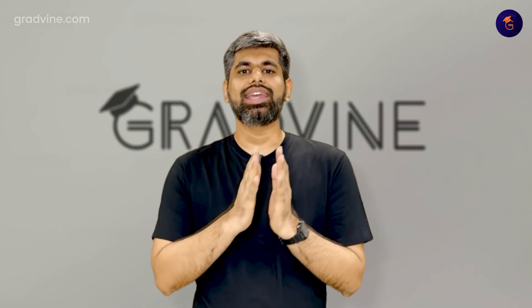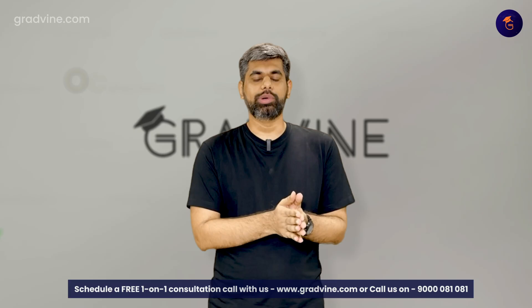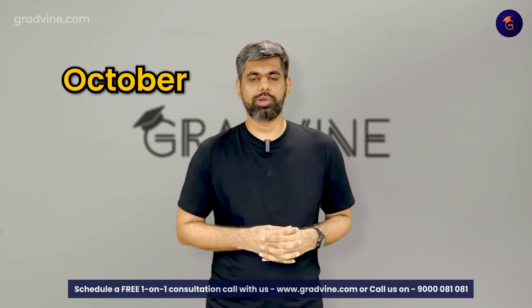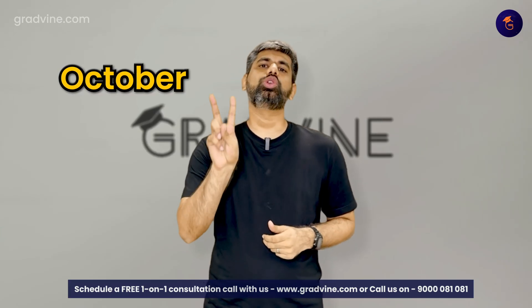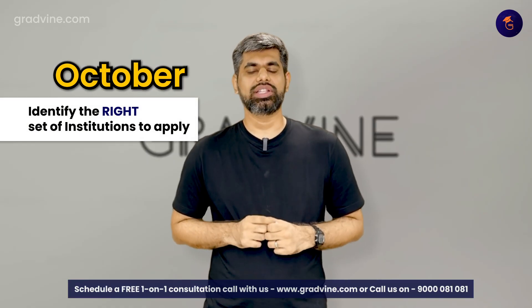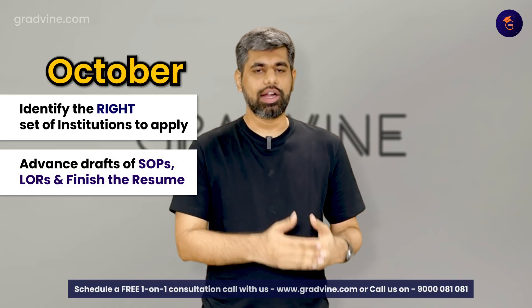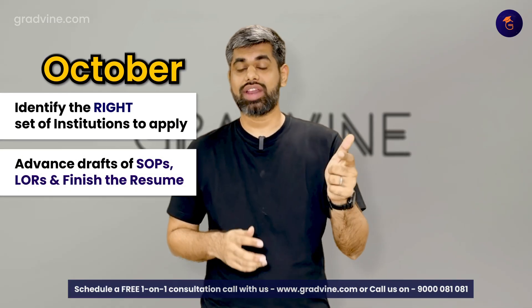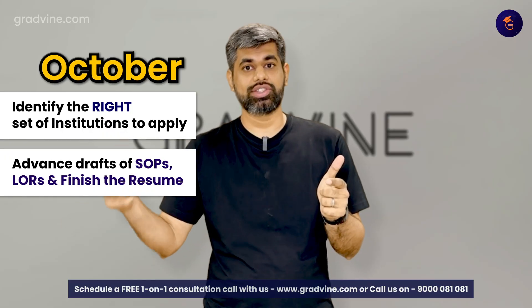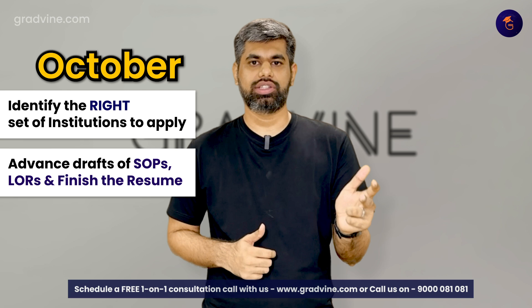Here is a clean timeline of things you need to do in the next two months. We are in October — let's assume the 1st of October. You have the entire month of October to do two specific things: one, to identify the right set of institutions for you to apply to, and two, to at least get advanced drafts of the statement of purpose and the letters of recommendation that your professors or external recommenders are going to be uploading, and make sure to finish the resume.